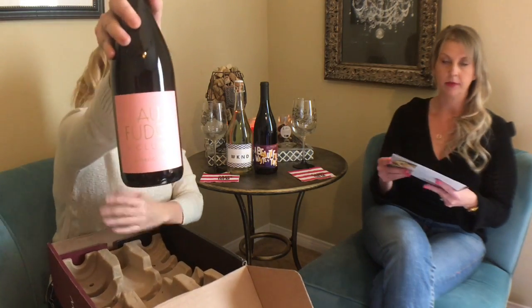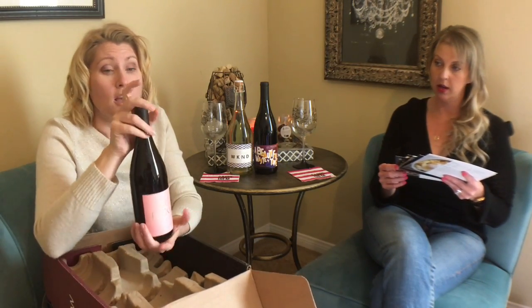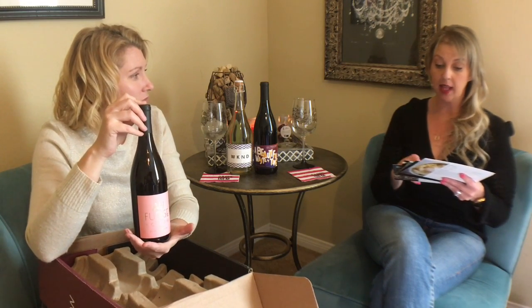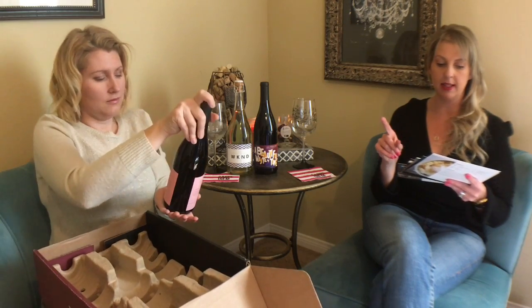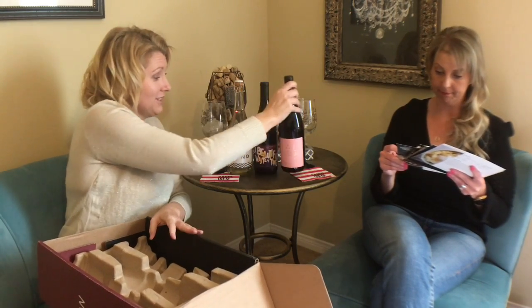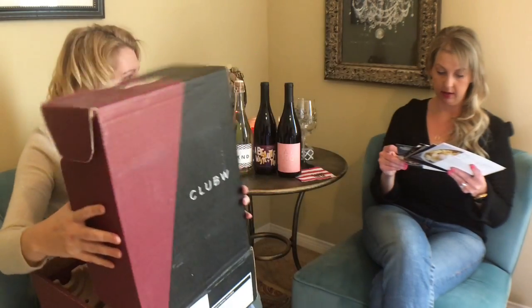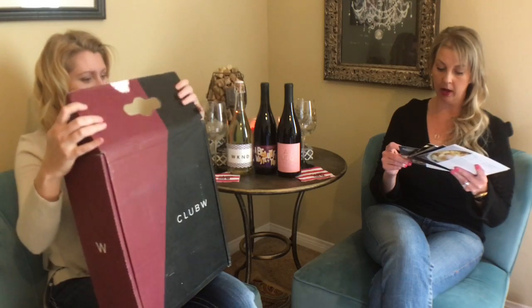Finally we have a Pinot Noir, which I love. This is produced by Club W in collaboration with Jessica Biel and Estee Stanley, in celebration of their new restaurant 'Oh Fudge' — which is also what this wine is called. The tasting notes describe it as savory blackberry, nutmeg, cinnamon, and chocolate-covered cherry.